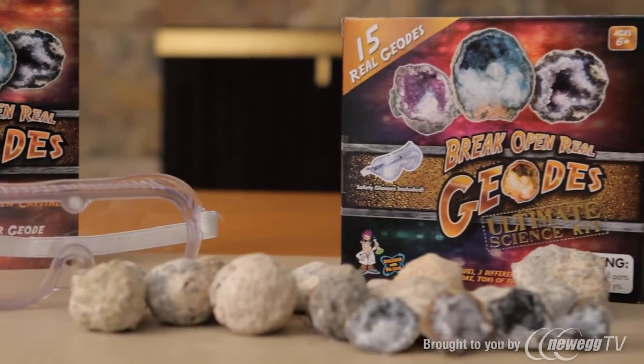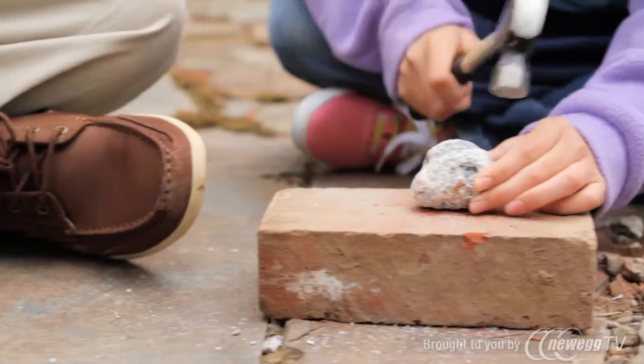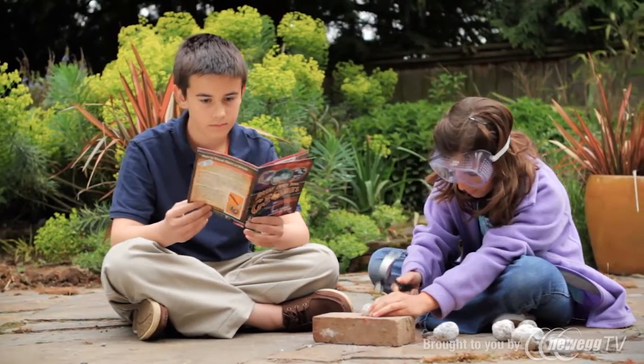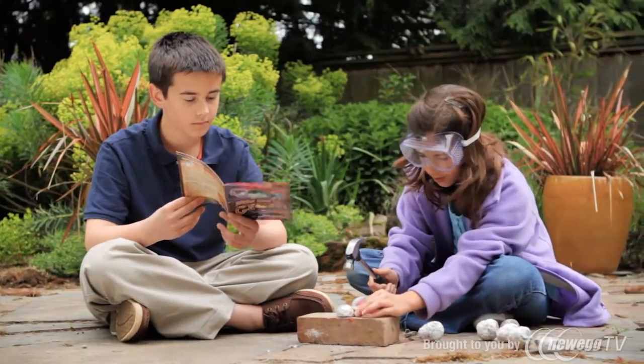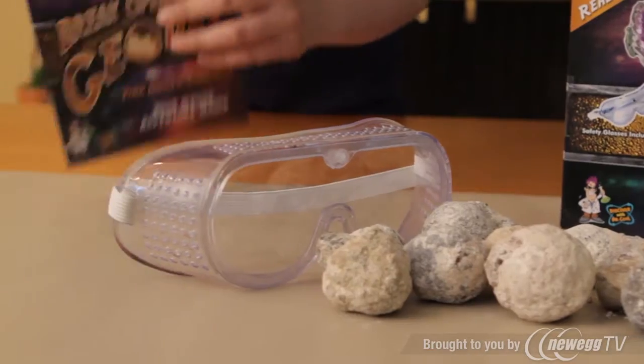My basic kit contains six real geodes from one mine, and my ultimate kit contains 15 geodes from three different mines. The best part about geodes is the fun of cracking them open. Both kits include safety goggles and a fascinating adventure guide.